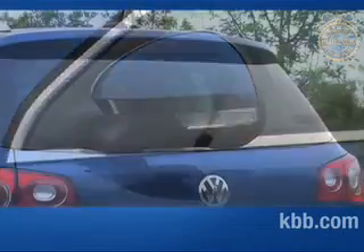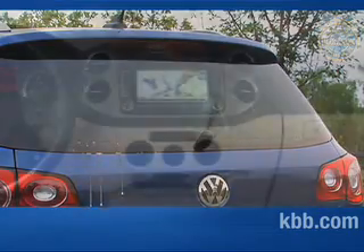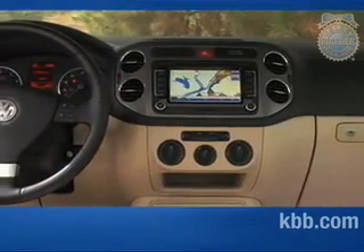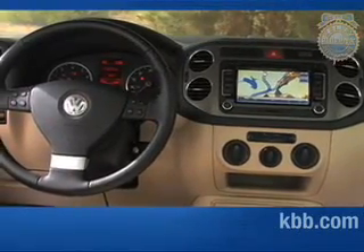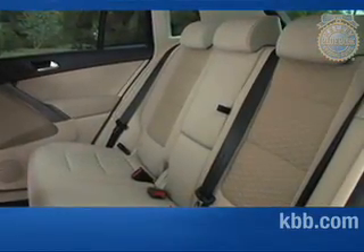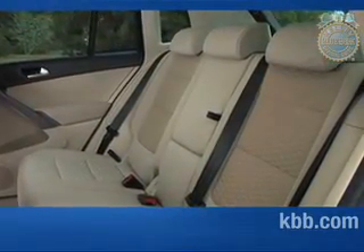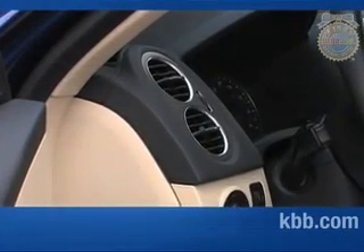Thoughtful features include standard power and heated side-view mirrors, a rear-view wiper washer, and remote release for the large rear hatch. As with most VW products, the Tiguan's interior fit and finish is first-rate, with high-quality plastics throughout the cabin and backlighting for nearly every switch and button. While some may find the S trim's interior a bit drab, the SE and SEL feature richer fabrics and contrasting panels that really stand out.